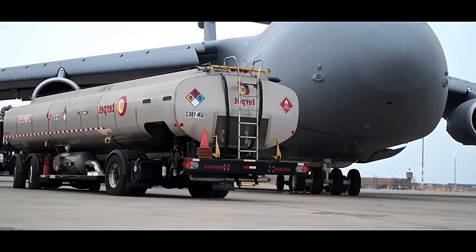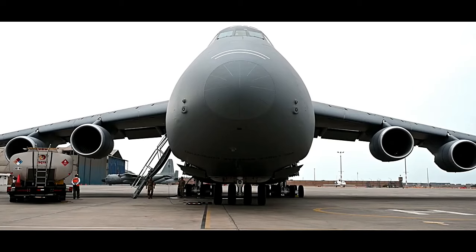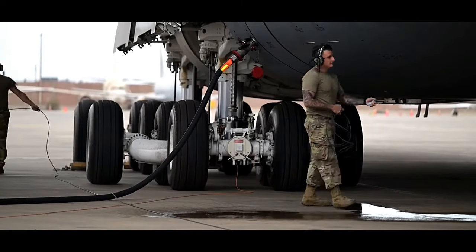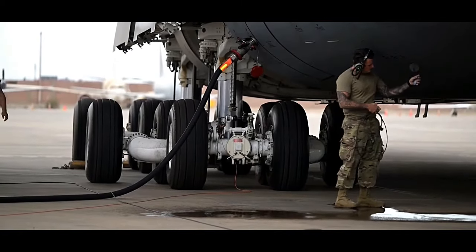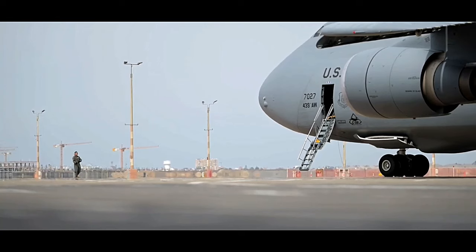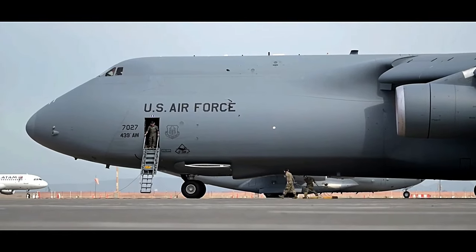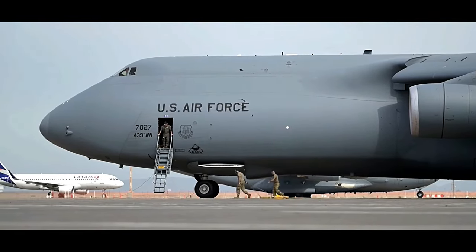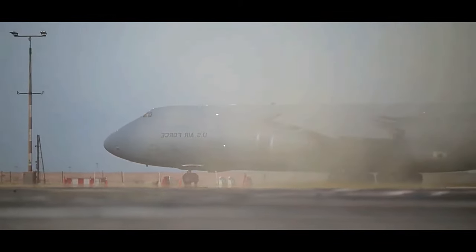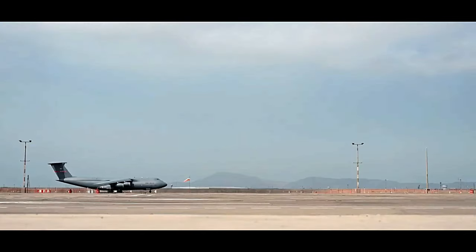To power this massive aircraft, the C5M relies on four General Electric F138-GE-100 turbofan engines, each capable of producing 51,250 pounds of thrust. These engines provide the necessary power for the Super Galaxy to achieve a maximum speed of approximately 518 miles per hour and a range of over 5,500 nautical miles. The aircraft also features an advanced fuel efficiency system, allowing it to carry out long-distance missions without frequent refueling.